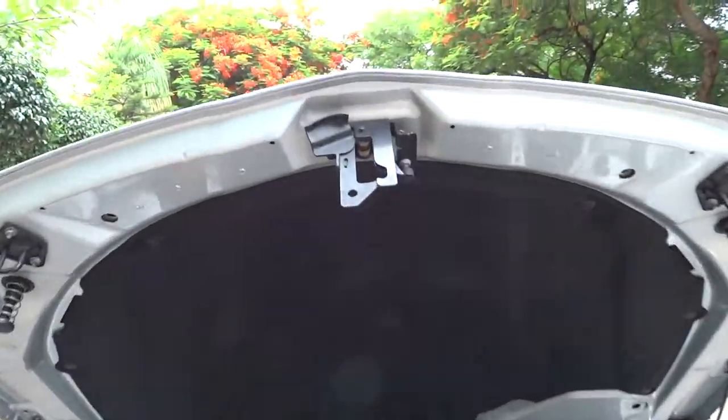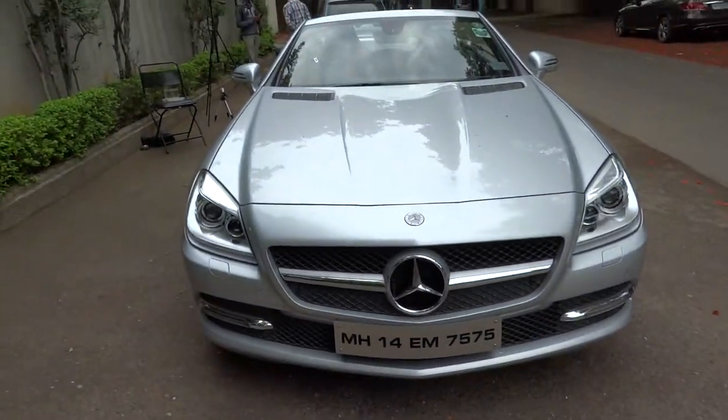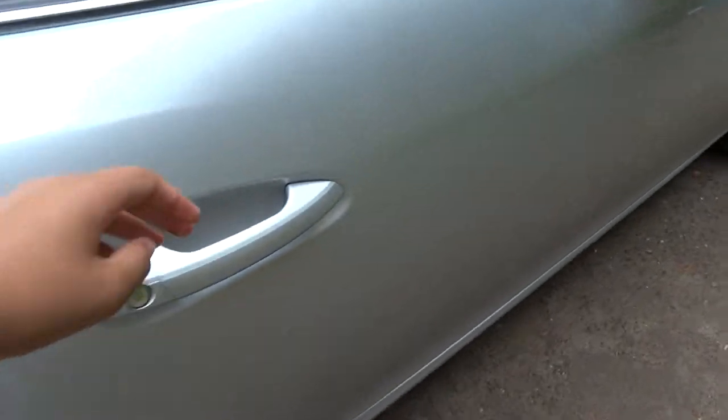This car is rear-wheel drive and has an 18.5-gallon tank requiring 91-octane petrol fuel. Fuel economy ratings are about 21 MPG city and 29 MPG highway. The exterior color is known as Iridium Silver Metallic.